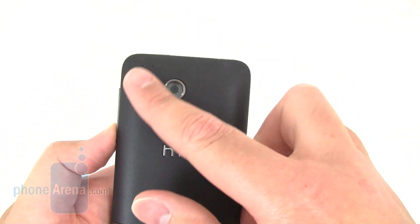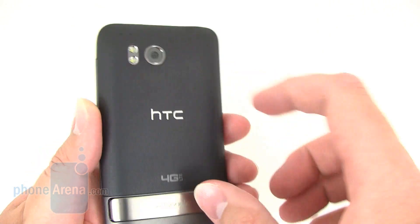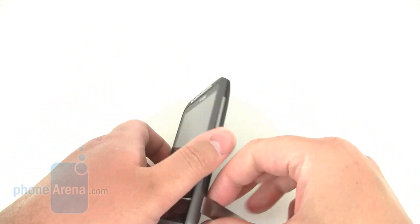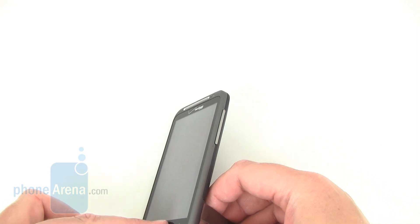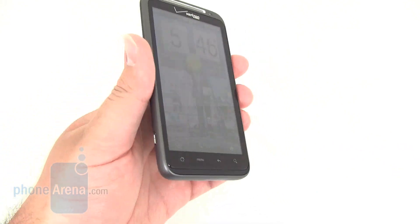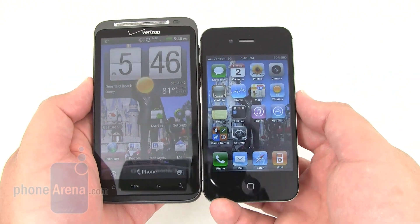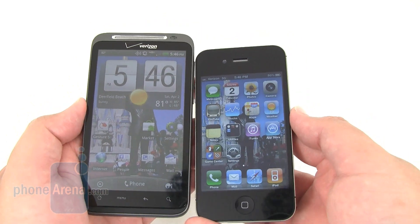On the back, we have an 8 megapixel autofocus camera with dual LED flash, plus a handy little kickstand that you can flip open when you want to watch videos or listen to music. So overall, it's a pretty well-made device out of plastic and aluminum. Compared next to the iPhone 4, it's a lot larger overall — a lot beefier and heavier in weight.